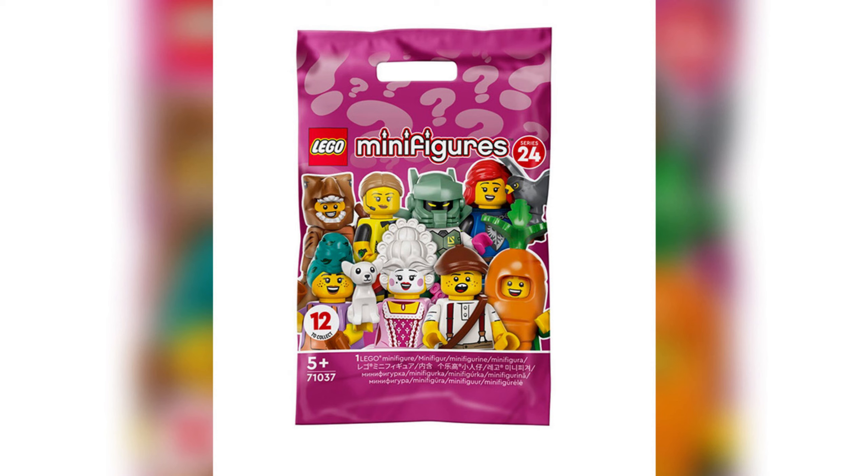What do you guys think of the Series 24 minifigure series? They look awesome, don't they? How's it going everyone? Declan here. Today we're going to be looking at the Series 24 collectible minifigures.